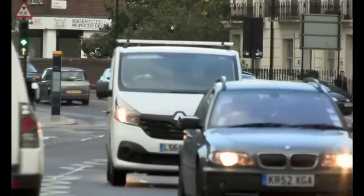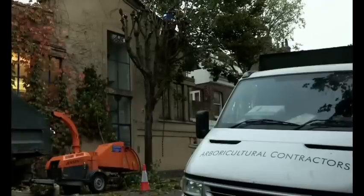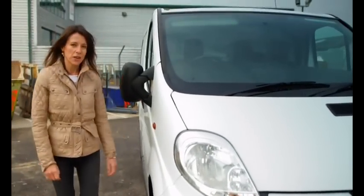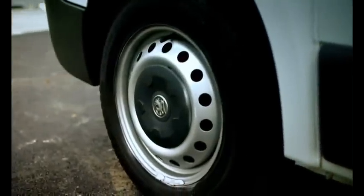White vans, driven all over the country by plumbers, builders, locksmiths or landscapers — they're a national institution. There are hundreds of thousands of these light commercial vehicles on our roads. And if you make your living as a tradesperson, the chances are that your business relies on one of them to survive. And that means keeping it in working condition is vital.